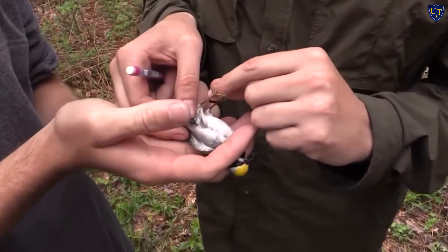They just go around the legs of the bird and they just hold the geolocator on the center of the back. We are really the first people to put geolocators on birds this small.